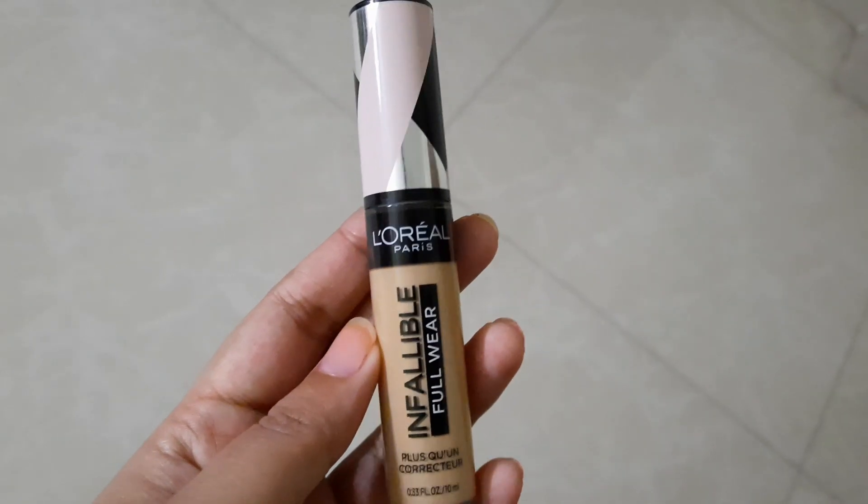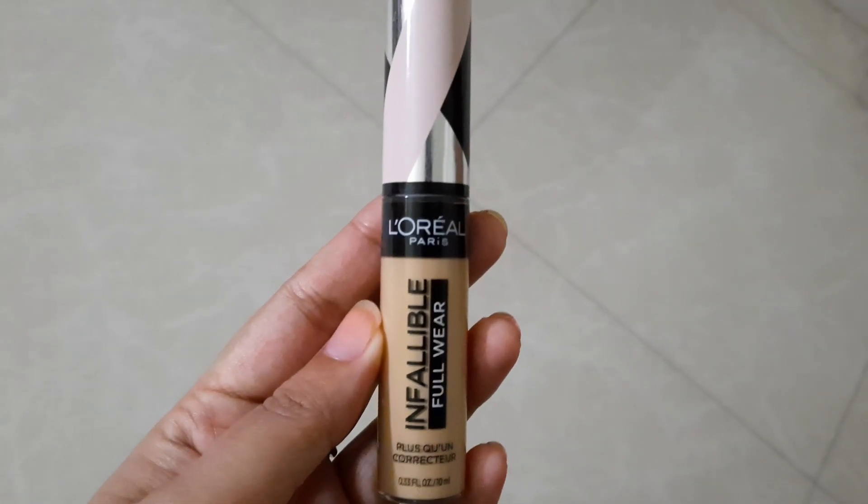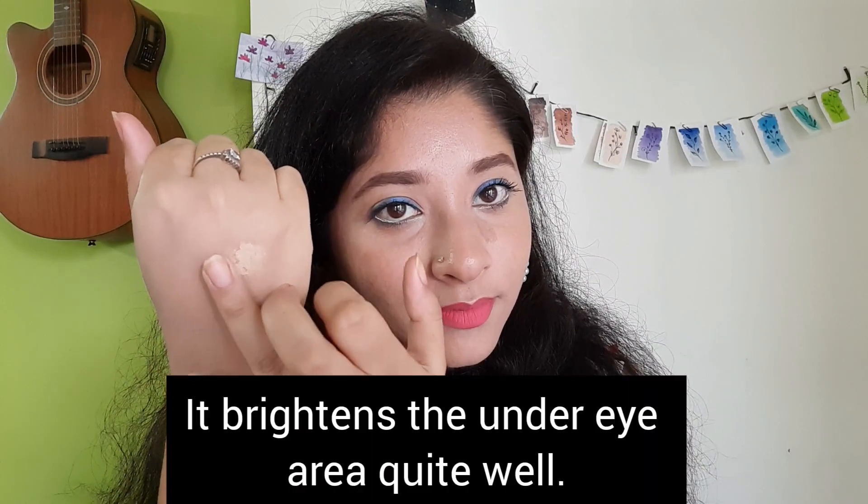Then I have the L'Oreal Infallible Full Wear Concealer in the shade 314 Beige. It smells disgusting — it reeks of chemicals — but sadly it does the job. This concealer is good for evening out skin tone throughout your face. I use this under my eye. I do not have severe dark circles so it worked for me, but this is not a full coverage concealer. It is more of a medium coverage concealer.